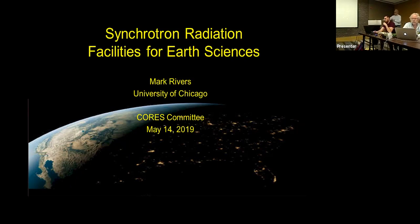Mark studied geology and geophysics at Harvard, got his PhD at UC Berkeley, and has been involved in geoscience at synchrotron radiation sources his entire career. He was involved in developing X-ray microtomography, and has been involved in the building of GSECARS since about 1994. He is now, in addition to being a research professor in Chicago, currently director of CARS, which stands for Consortium for Advanced Radiation Sources. GSECARS is part of CARS. Thanks, Mark.